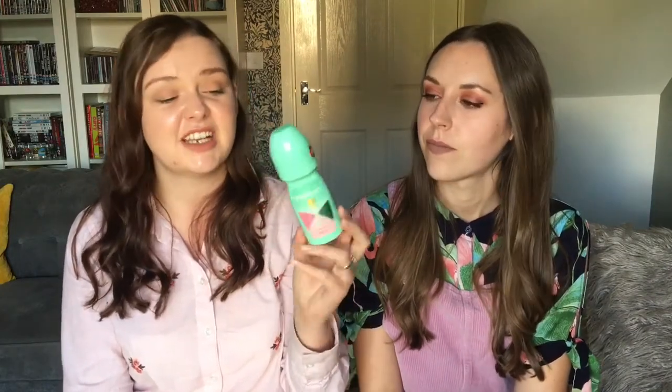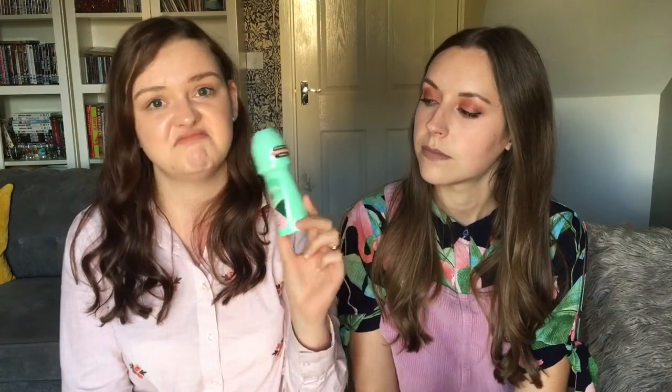My next one is the Mitchum 40 Hour Antiperspirant and Deodorant in Powder Fresh — this is just my go-to everyday deodorant. This time I got the Dove pear-scented deodorant because it was on offer, but it's not as good. The Mitchum is very dry to put on and I feel like it moisturises your skin a lot more. It stops you from smelling — not that I think I have a problem anyway! I really rate this as a brand and I'm definitely going to buy it again.